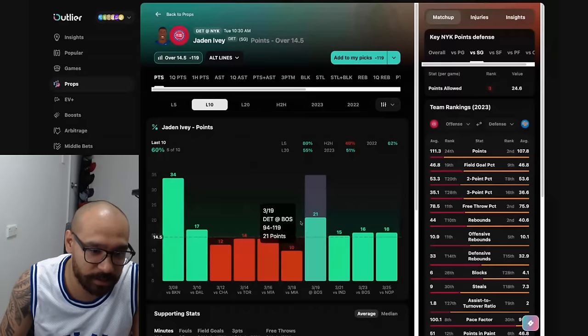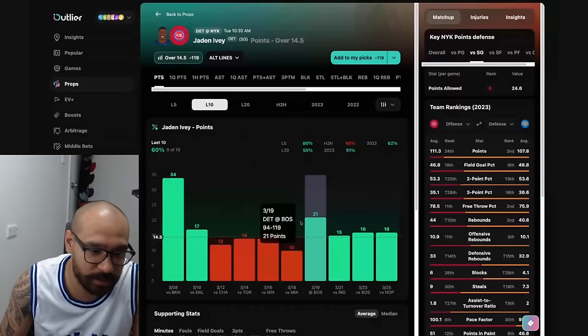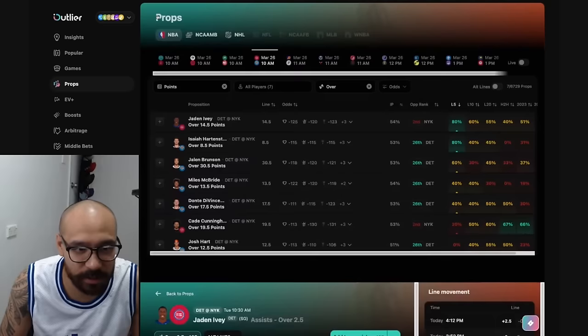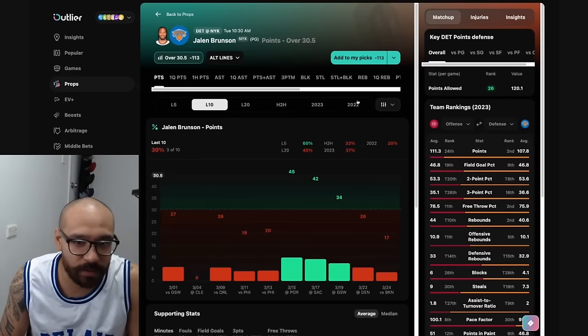Looking at Jaden Ivey — his points line is 14 and a half. Tough matchup against the Knicks, but he's covered in six of his last 10, four consecutive games against the Knicks, two out of his last five. His assist prop at two and a half — this used to be at three and a half and he was hitting it quite well. It's now at two and a half at minus 165, hitting seven of his last 10 and four of his last five against the Knicks. I'd lean to the over on his assist prop, but the odds aren't great so I'm not overly interested.